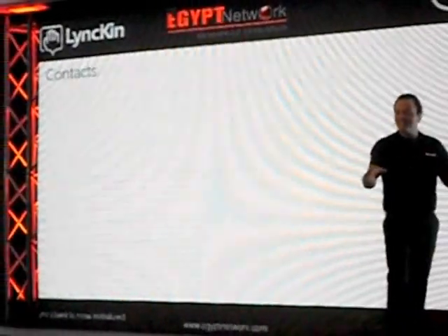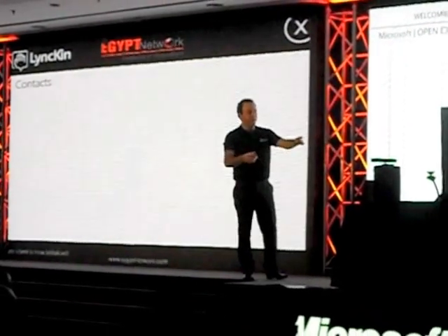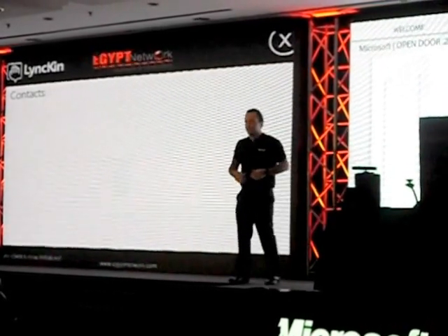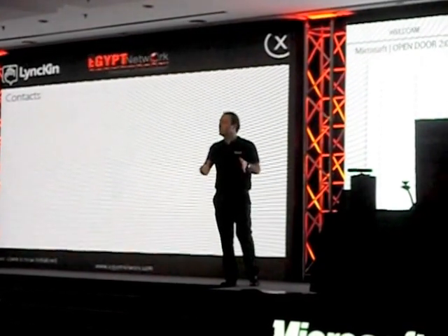I'm going to start the application. Okay, so this is the application that they built. I've been practicing this, so if it doesn't work the first time, bear with me — it's not coming up yet. You can see I have Kinect here, which basically detects my motion and my body motion.